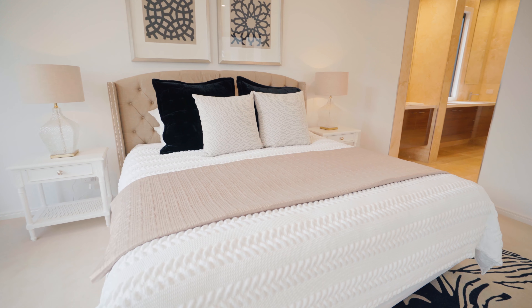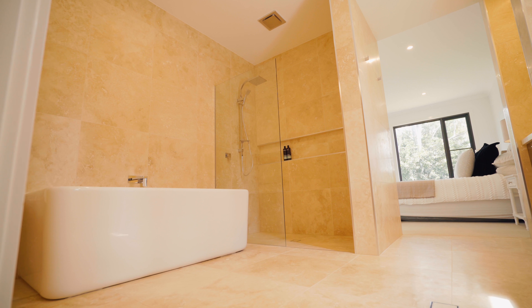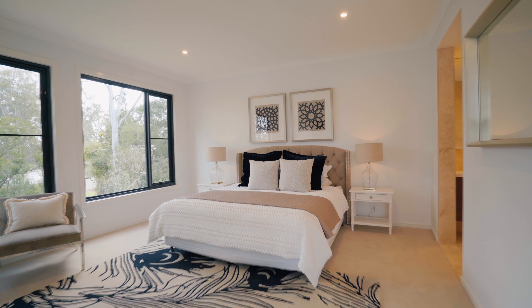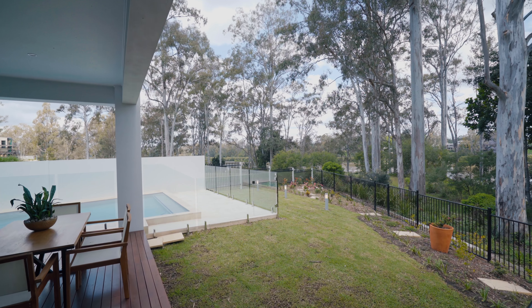It is serviced by a luxurious ensuite with floor-to-ceiling tiles, island bath, double vanity and generous dressing room. The master also features a private balcony, perfect for an intimate occasion with a glass of wine whilst taking in your amazing views.